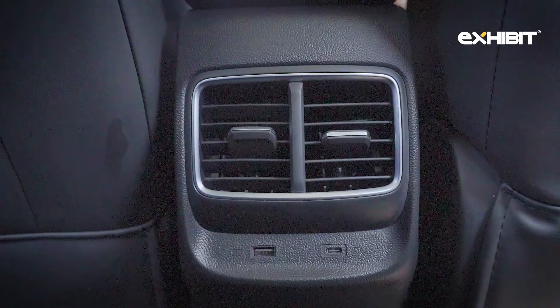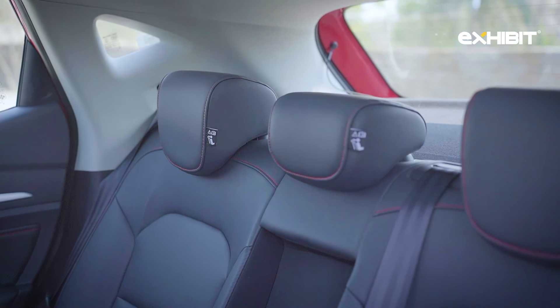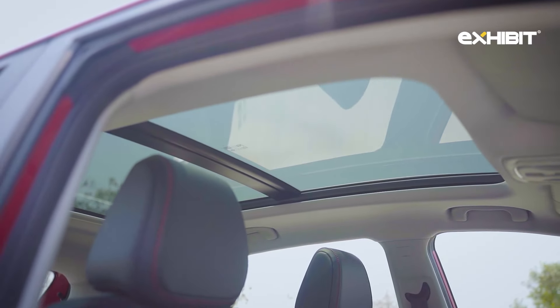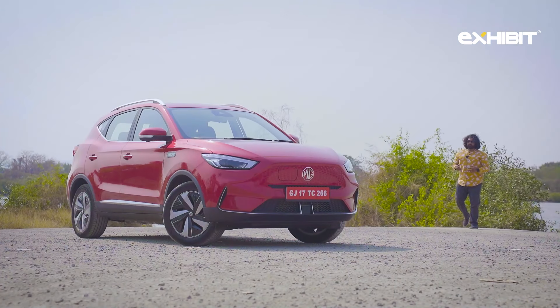Rear passenger seats are plush too, and creature comforts include AC vents, Type-A and Type-C ports, along with headrests for all five passengers. The panoramic sunroof makes the car feel roomier, especially against the black inserts inside the overall cabin.